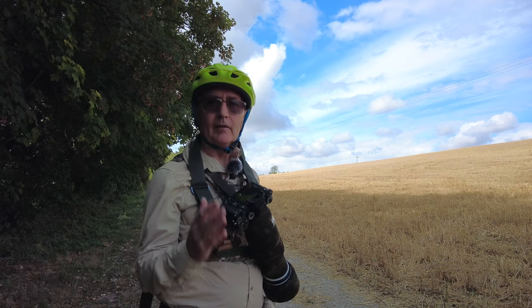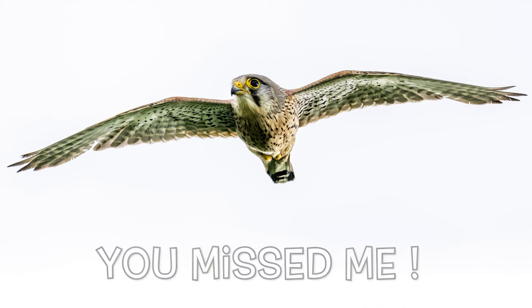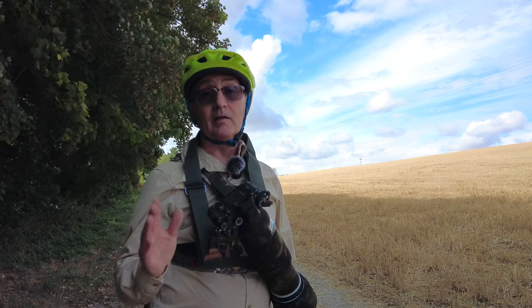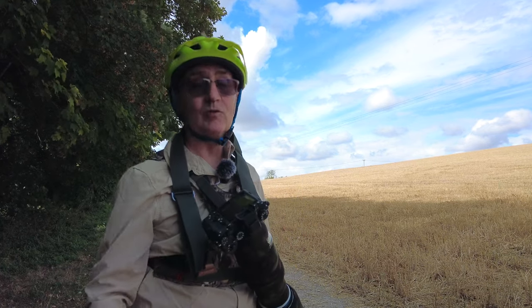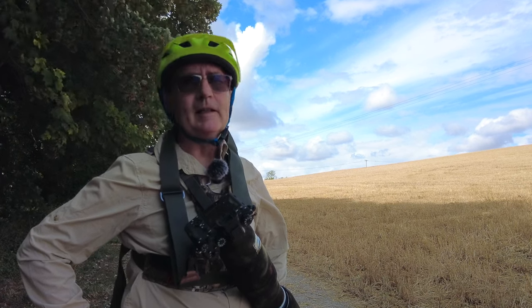Already this morning I've missed a kestrel and a buzzard. The tip is always get a record shot. Just in case you thought I was making it up, here's the tail of a kestrel as I was setting up to film this and didn't quite get the shot. But yes, there was a kestrel. So that's the tip from here — grab it while you can.